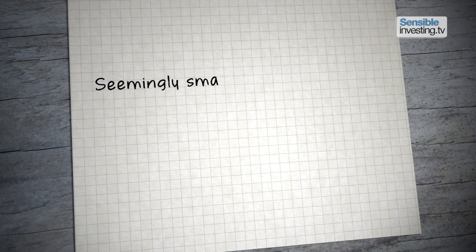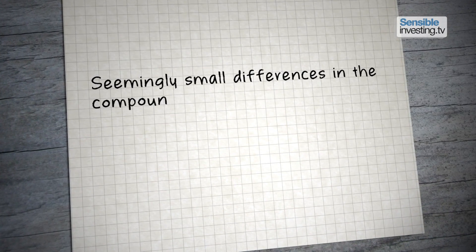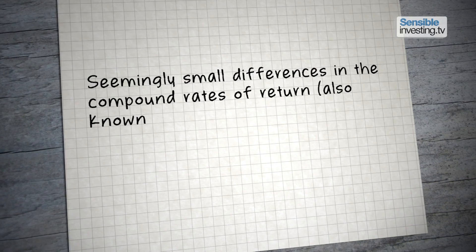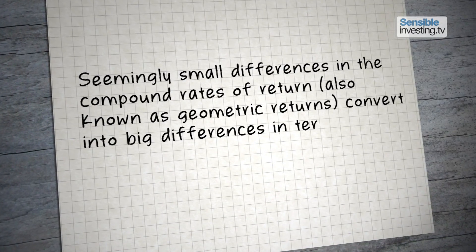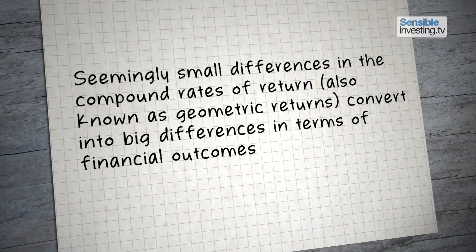So seemingly small differences in the compound rates of return, also known as geometric returns, convert into big differences in terms of financial outcomes. Now we can be a little unrealistic about how fast we expect our investments to grow. If you want to get rich quick, try gambling, but you're as likely to fail as you are to succeed.